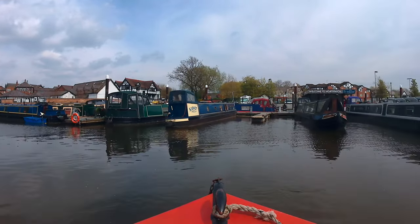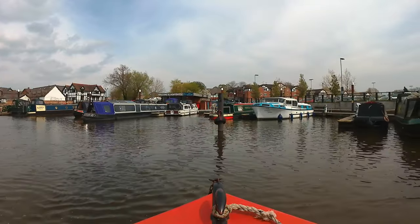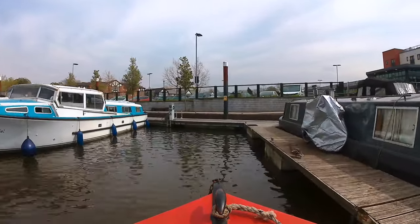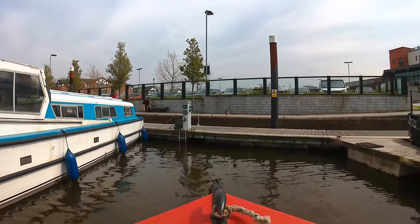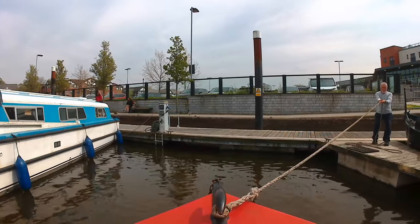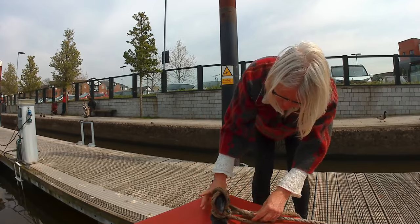We try to find somewhere to pull in but the wind is really strong and there's a bit of a flow on the river. I pull out and try again in a different spot. All seems to be going well but the wind catches us again and drives the stern into the metal piling. I'm desperately trying to avoid hitting the fibreglass boat. Every time we get near, the wind catches us. And that's the good thing about boaters — always happy to lend a hand. Val ties us up nicely but sadly they couldn't sell us any gas, so it was all just a learning experience.